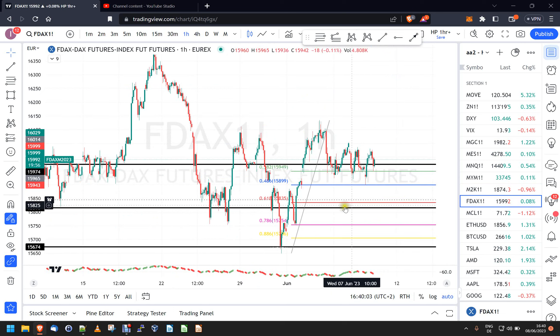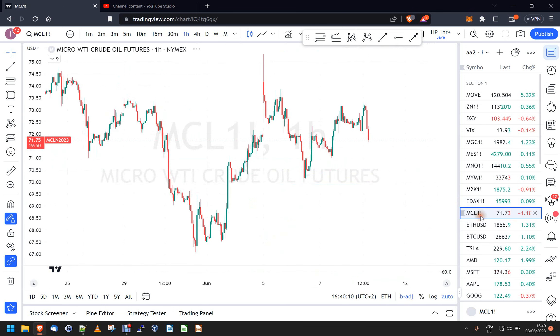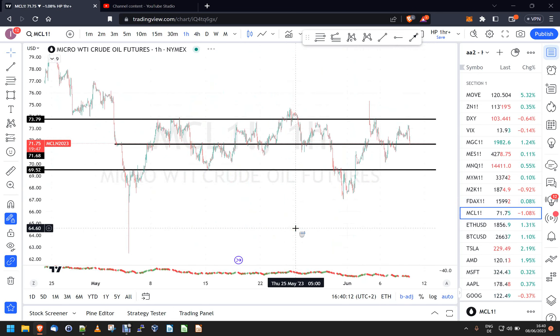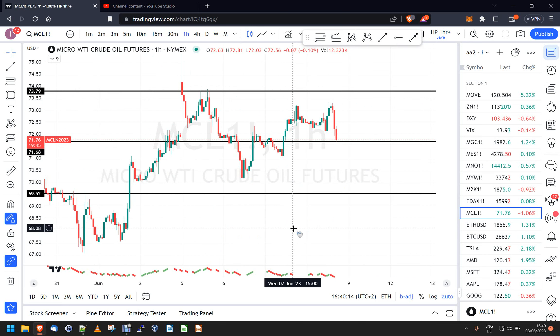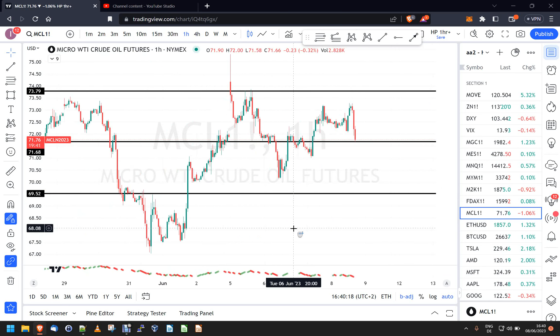DAX has been the same for four days now basically — I don't know what to do with it. Oil is also just moving between levels; I don't see anything interesting there either. It's just one of those things.